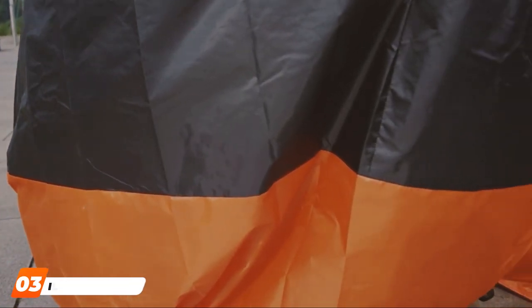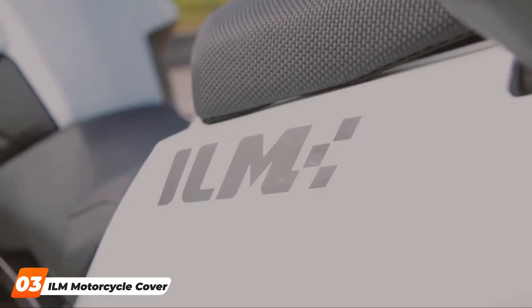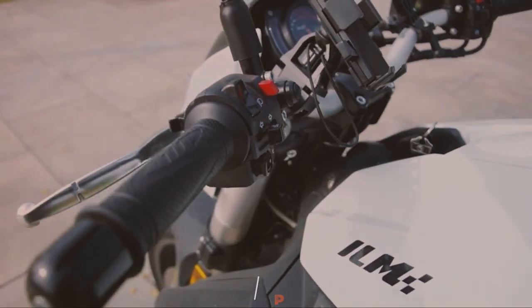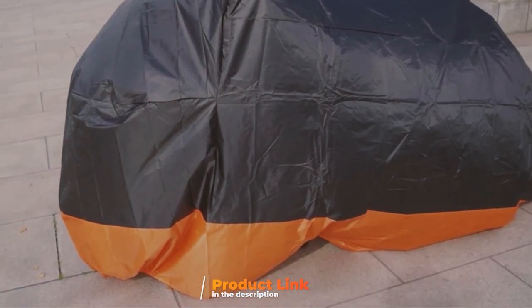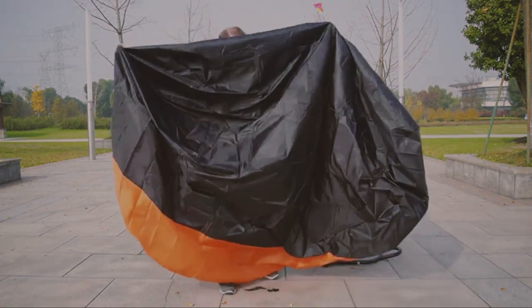The number three position is held by the ILM Motorcycle Cover with Three Wind-Proof Buckles. The ILM Motorcycle Cover with Three Wind-Proof Buckles is designed to keep your motorcycle safe and sound in all weather conditions. This cover boasts a unique feature — three wind-proof buckles that ensure your cover stays firmly in place, even during strong gusts of wind.